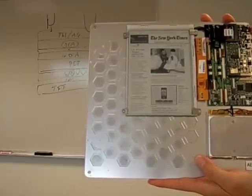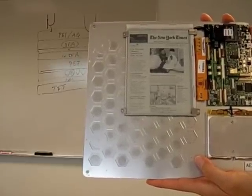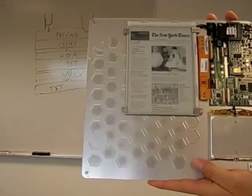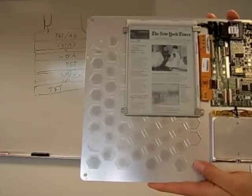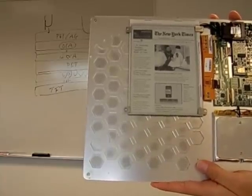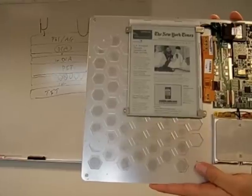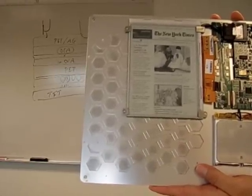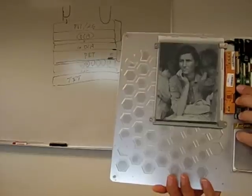Here we have a demonstration of fast animation. As you can see, this would enable advertisements on electronic newspapers. You can also imagine applications in textbooks or even regular books where figures and explanations come to life, further explaining the text on the page.